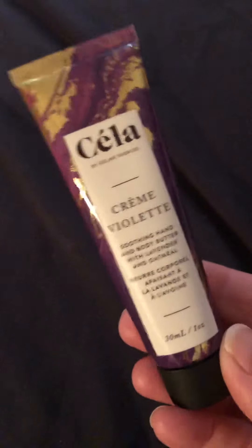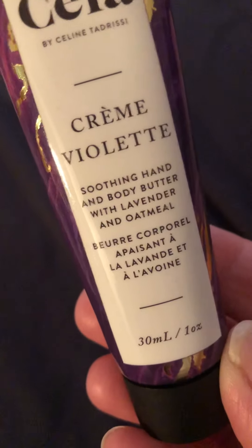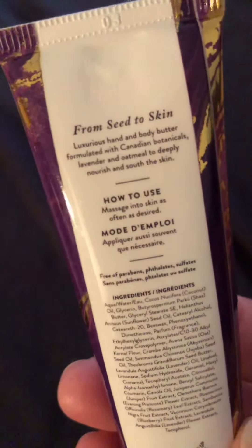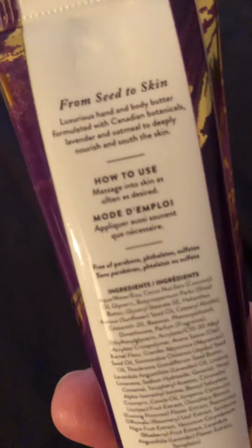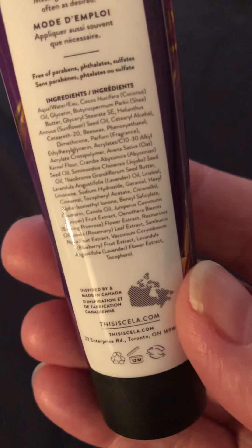And then this one: Cream Violette Soothing Hand and Body Butter with Lavender and Oatmeal. Good size — one ounce. I don't know if I'll drop that in one of my gift bags or hold it for myself. I have so many lotions, but this sounds pretty nice. Trying to get up close to see the ingredients but I cannot quite make them out.